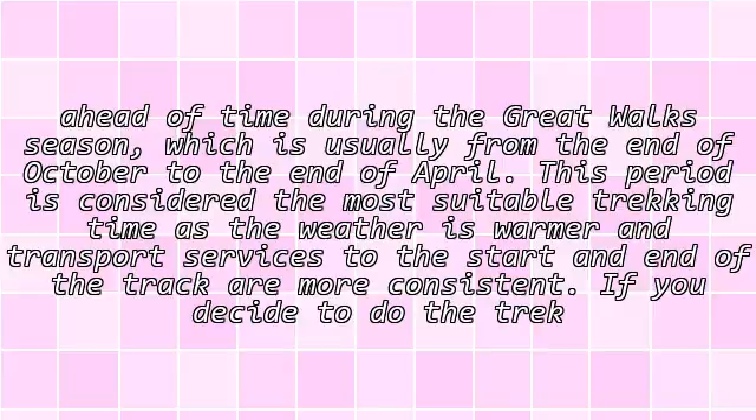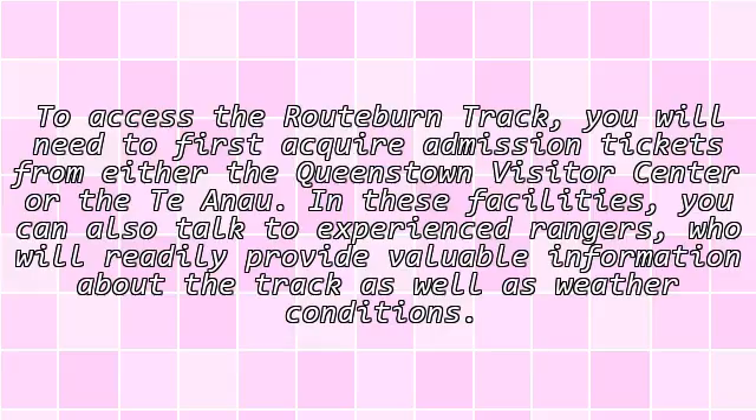If you decide to do the trek outside the Great Walks season, then accommodations are on a first-come, first-served basis. To access the Routeburn Track, you will need to first acquire admission tickets from either the Queenstown Visitor Center or the DOC office. There you can also talk to experienced rangers who will readily provide valuable information about the track as well as weather conditions.